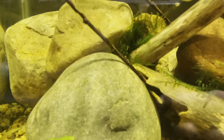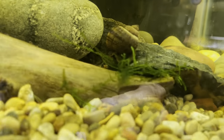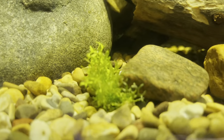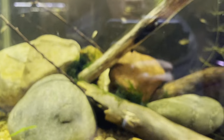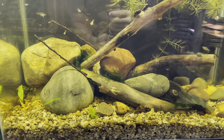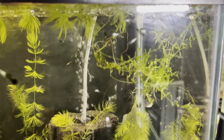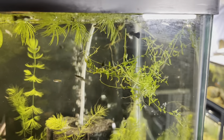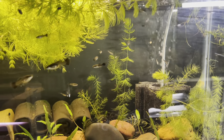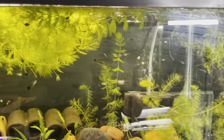I added a bunch of stuff to this aquarium right here — we got some Christmas moss wedged in between the wood and the rock. We also got this plant — I forgot the name, it's kind of like a little bush — and it looks amazing. This whole tank looks so natural. We also put some crystal wort in here. This tank is doing amazing right now, all these black moscow guppies looking dope, producing like crazy — hundreds of fish in there hiding in the plants.